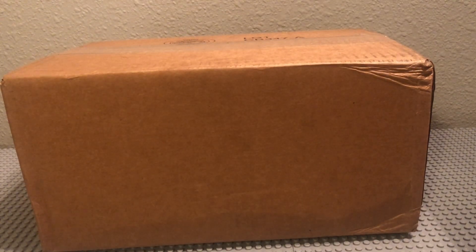What is up YouTube? Today we have a box with a couple of things and a story. This box is from Lego.com and let's just get right straight into it.